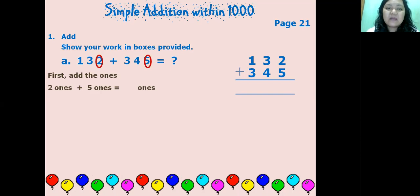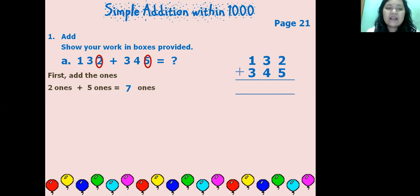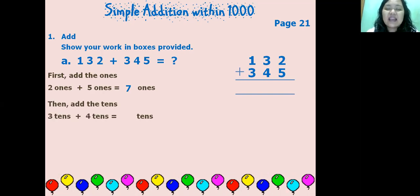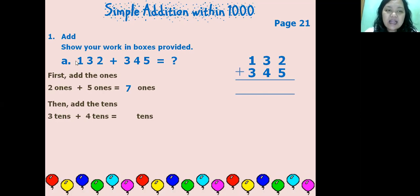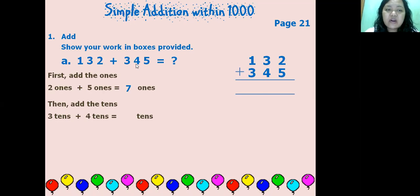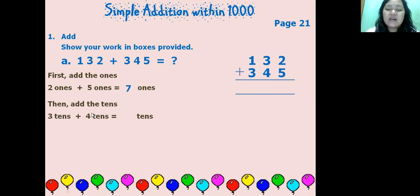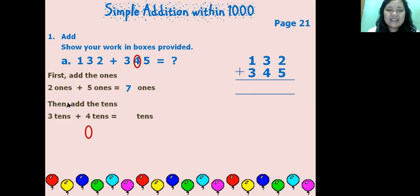So the ones from these numbers are 2 and 5. Two ones plus five ones equals seven ones — dua satuan ditambah lima satuan sama dengan tujuh satuan. Then the second step: add the tens. From 132, the tens digit is 3. From 345, the tens digit is 4. So three tens plus four tens equals seven tens.